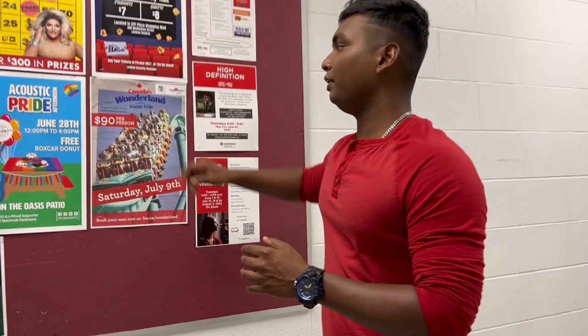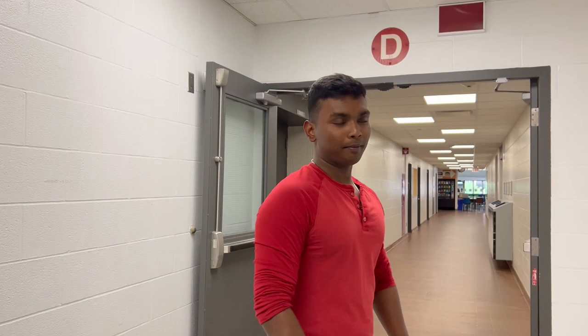We went on a Canada's Wonderland field trip — Fanshawe actually took us to Canada's Wonderland amusement park. We shot a vlog about it, so that will be coming up soon on this channel. Let's explore the campus more.